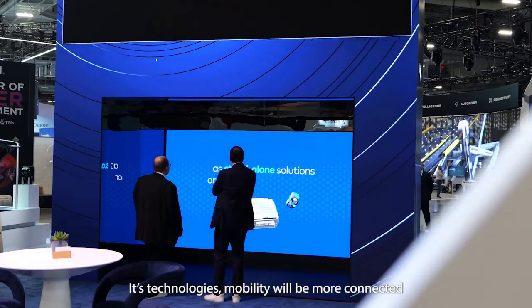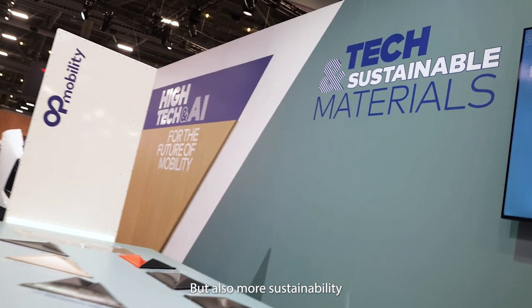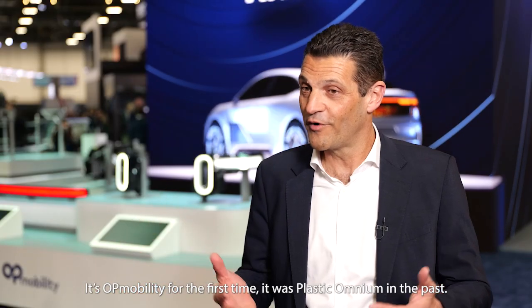The future of mobility is diversity — different kinds of mobility, different technologies. Mobility will be more connected, more autonomous as well, but also more sustainable because mobility has to fit the environmental targets. This is OP Mobility.